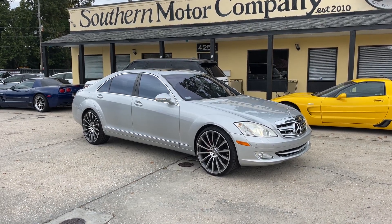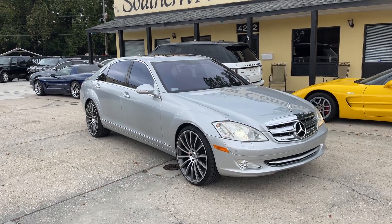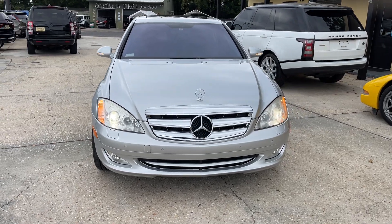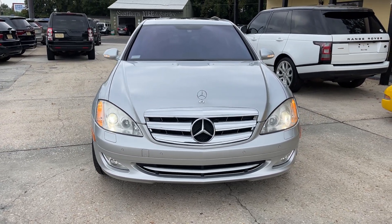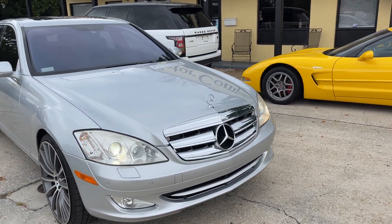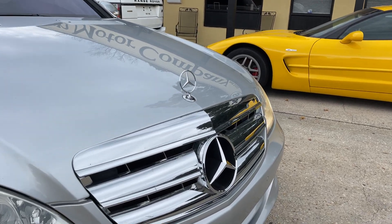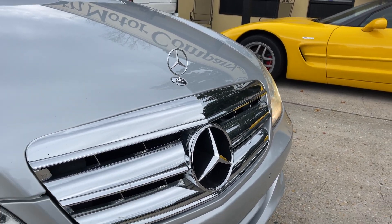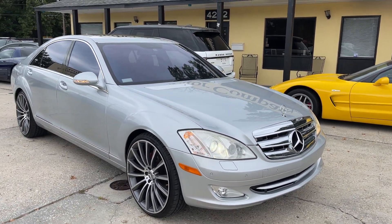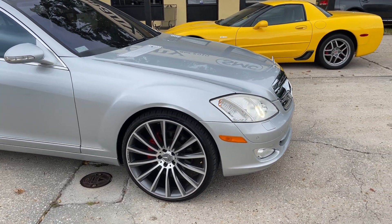Hey everybody, welcome to Southern Motor Company. Here's our 2007 Mercedes-Benz S550. This one's absolutely gorgeous, nice condition. We're going to walk around it real quickly here and let you see the exterior of the car. If you got any questions for us, don't hesitate to give us a call at the store at 843-277-2983. It's a very clean vehicle with just around 80,000 miles on a 2007 model.